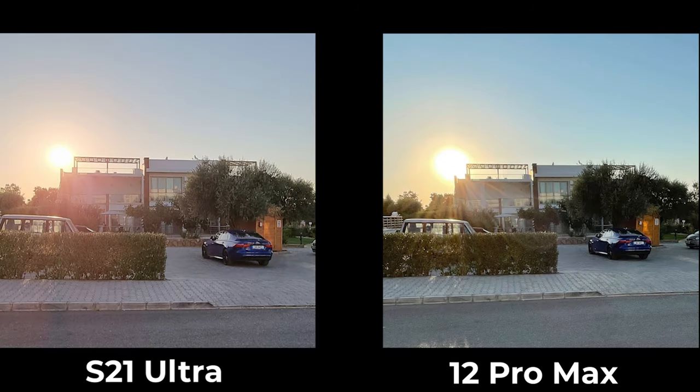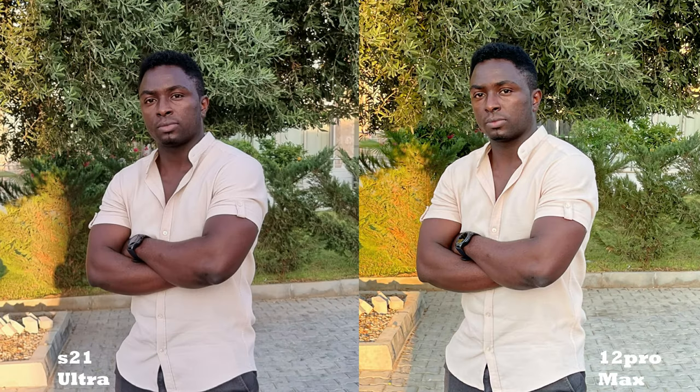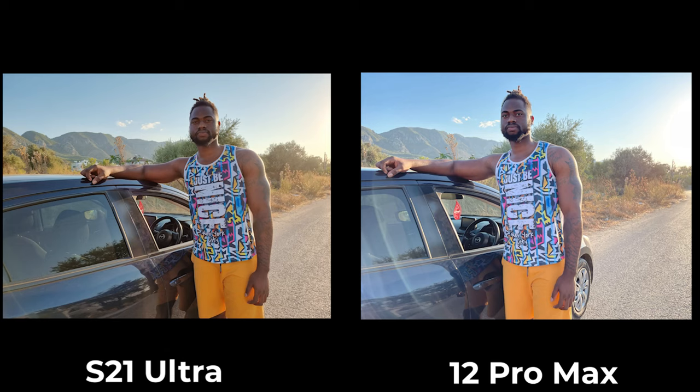The 12 Pro Max often controls the sky better than the S21 Ultra. When it comes to human subjects, the opposite happens — the 12 Pro Max is warmer with a yellow tint, while the S21 Ultra is cooler with a bluish tint. Details are very similar on both again, but the 12 Pro Max is clearly better in controlling the reflection and the subject. Shout out to my boy Summer, by the way. Even in the next shot, the 12 Pro Max handles the sunlight better.